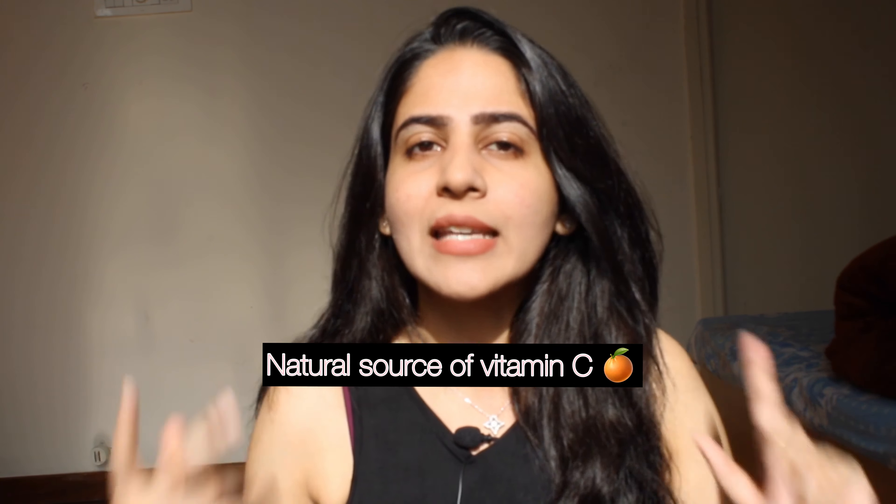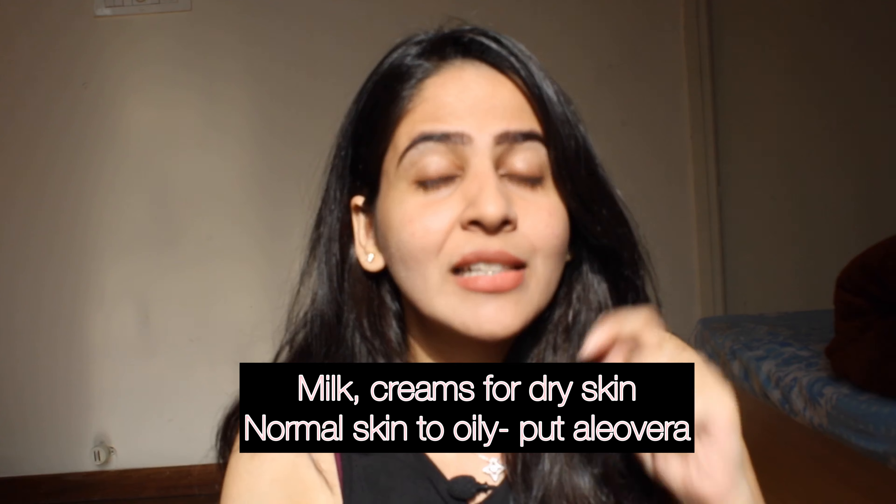This orange peel powder gives your skin vitamin C as a natural ingredient. Vitamin C is very important — our skin also secretes small amounts of niacinamide and vitamins from our cells. If you have very dry skin, you can mix this powder with some milk and malai — the cream extracted from milk — mix that cream into the solution for good results.